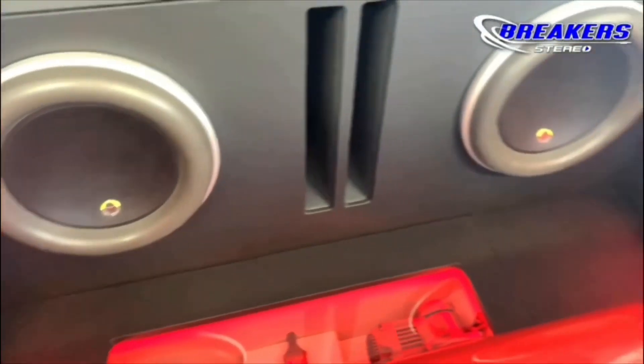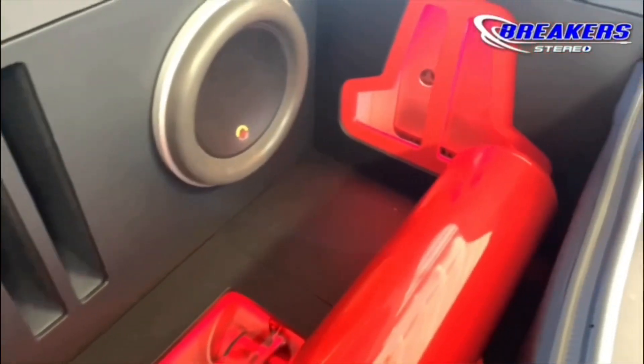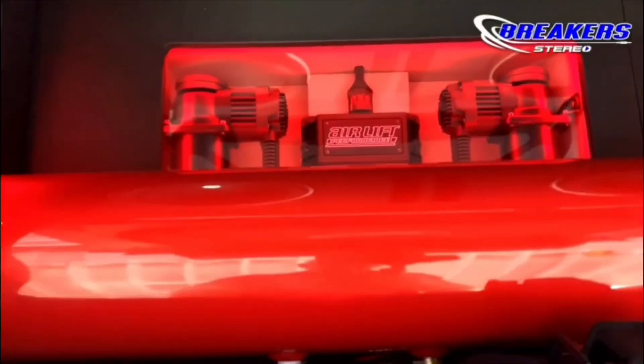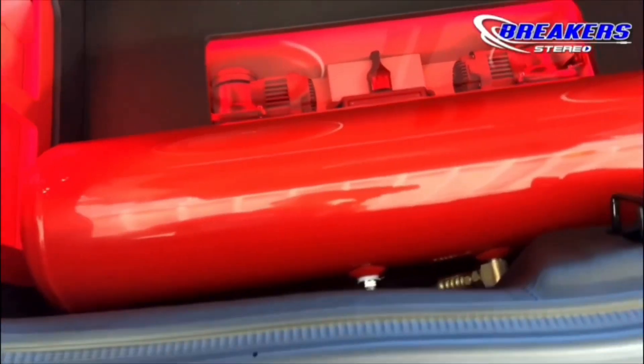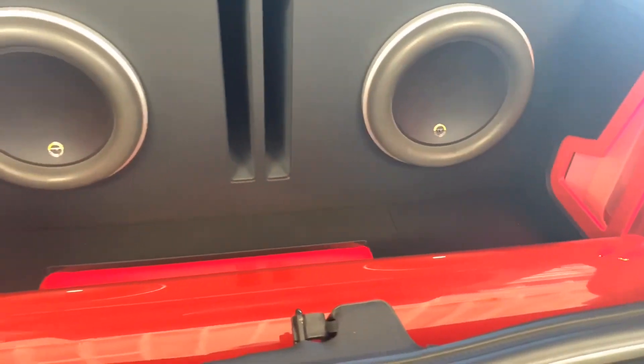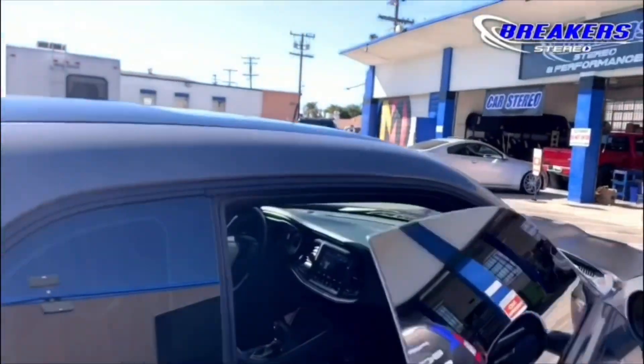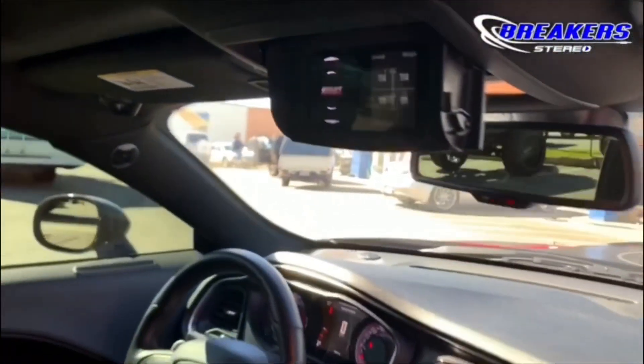In the trunk we built a custom subwoofer box with JL 10W7s along with JL HD amplifiers. We custom built a compartment in the spare tire area for the compressor and the manifold. All flexi-glass windows are lined in red LEDs to access the powder coated 5-gallon tank. The wire control was custom installed for the sunglass holder and the headliner.